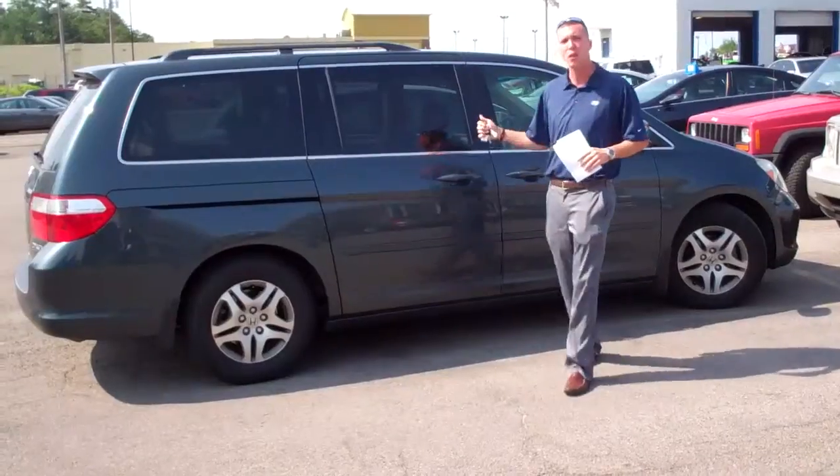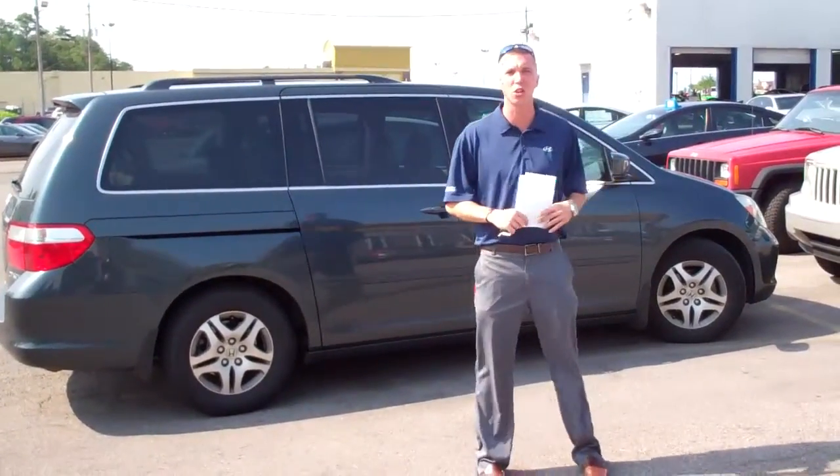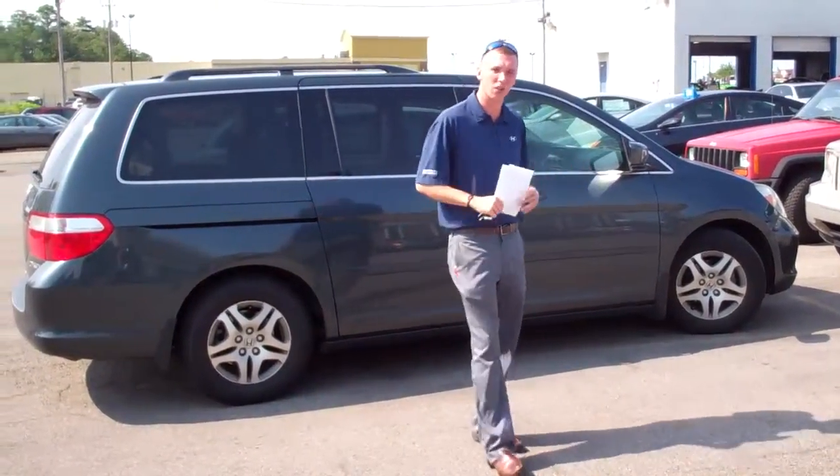It's a 5 with 91,000 miles. We do have an 0.4 as well too — EX with leather and everything else as well.